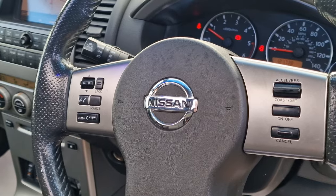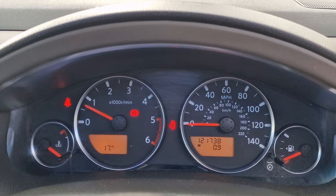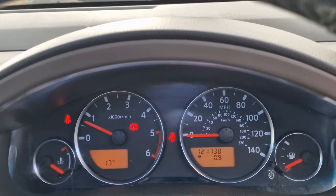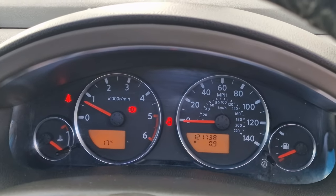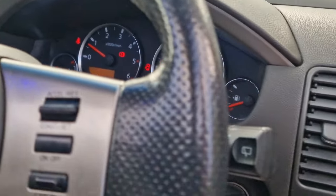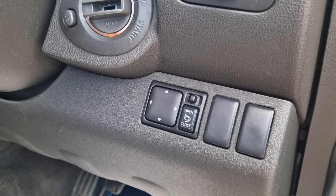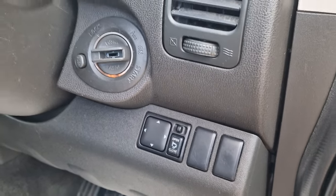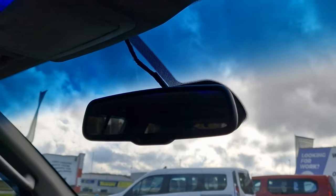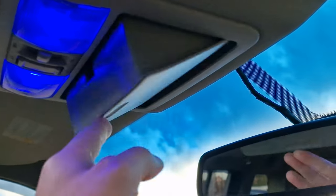You do have satellite navigation, Bluetooth audio, and an abundance of features. Cruise control, automatic lights, automatic wipers, no warning messages on the cluster. 121,738 miles to be precise. Keyless entry, keyless start, electronically operated foldable wing mirrors. Up in the roof you have the auto-dimming rear view mirror, and the sunglass holder up there.